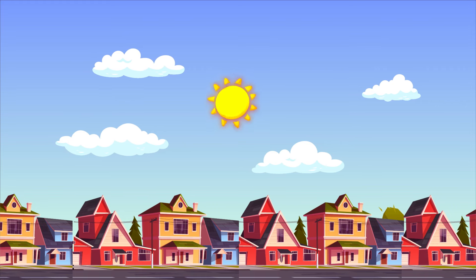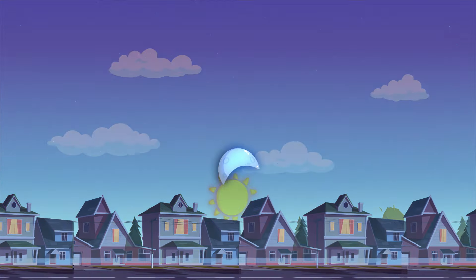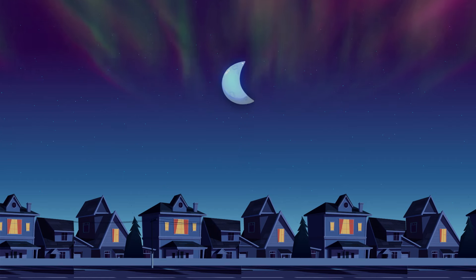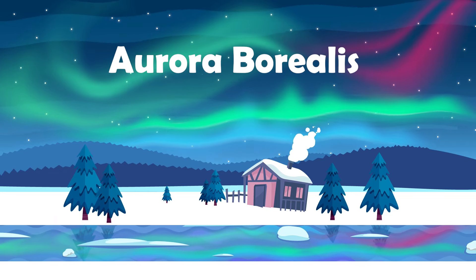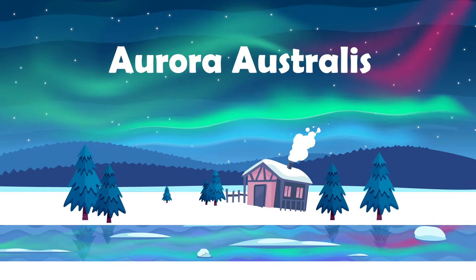Hi young explorers! Wonderplayland here! Have you ever seen the sky dance with colors? Today we're going on a journey to discover the magical lights known as the aurora borealis and aurora australis.